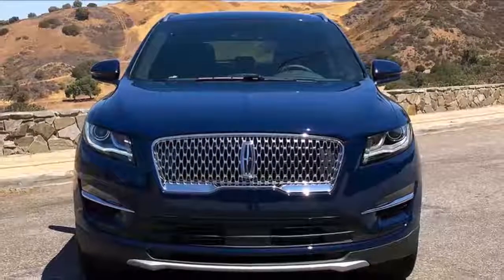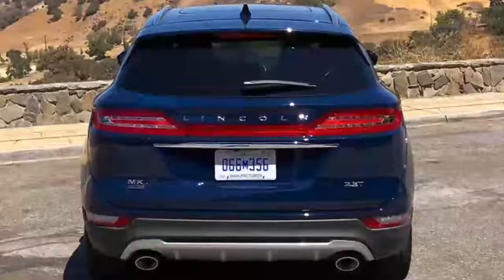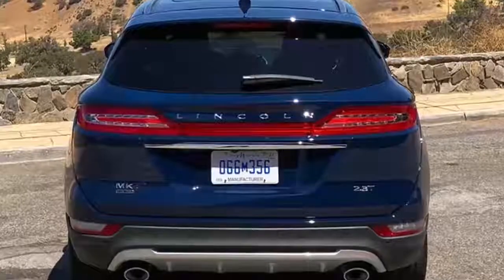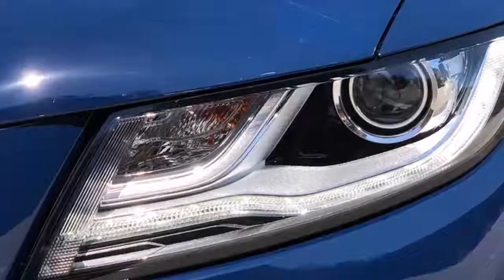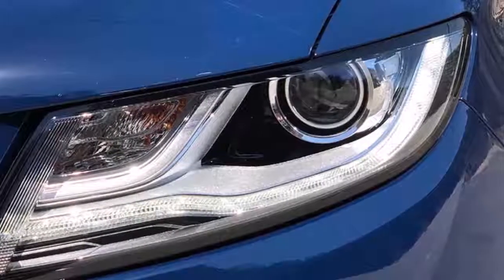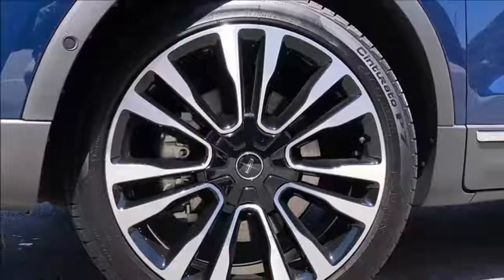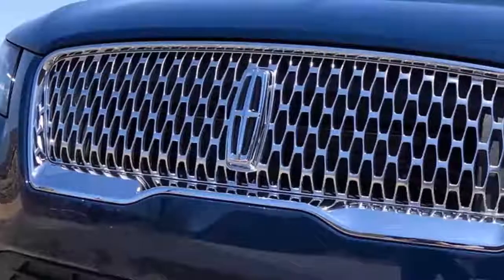From a functionality standpoint, the MKC offers usable space for luggage, not to mention a wide load aperture thanks to its clamshell liftgate design, but still falls short of its key rivals. The MKC offers a maximum of 53.1 cubic feet of space with the rear seats folded, which is a few cubes shy of the Acura RDX, Audi Q5, BMW X3, Buick Envision, and Mercedes-Benz GLC.